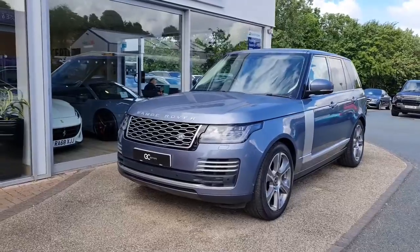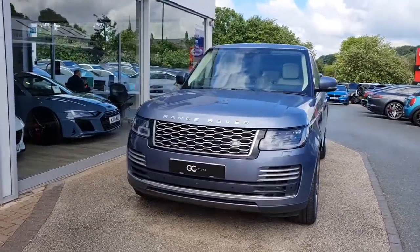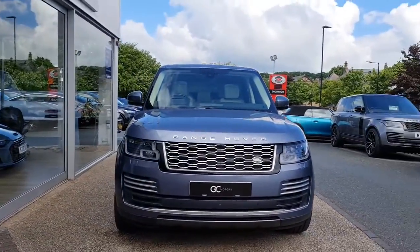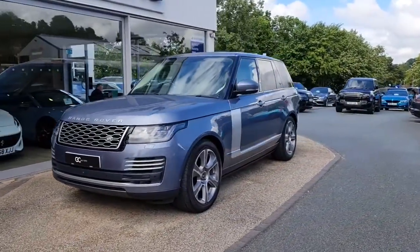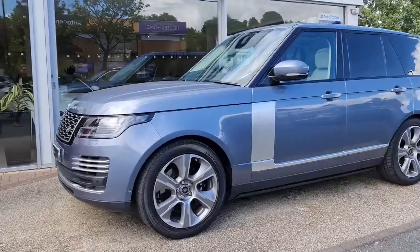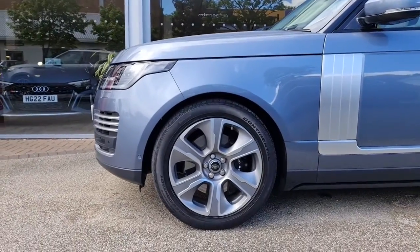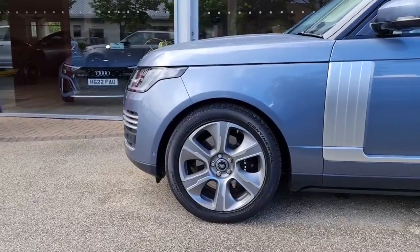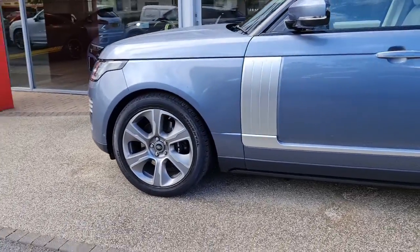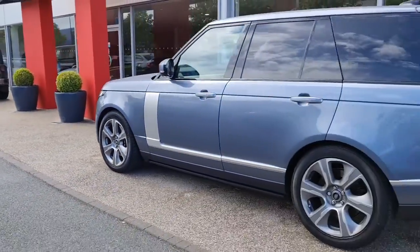This is a one-owner vehicle, finished in a Byron blue paint. We've got the Pixel Laser LED headlights. As we come round the side, we'll see the 21-inch alloy wheels with the black brake callipers. The tyres will have been checked as part of our check-off process to ensure there's plenty of tread, and that's all sat atop a four-corner air suspension.